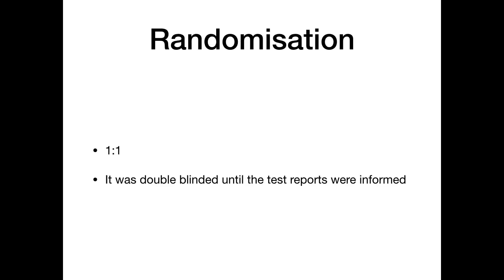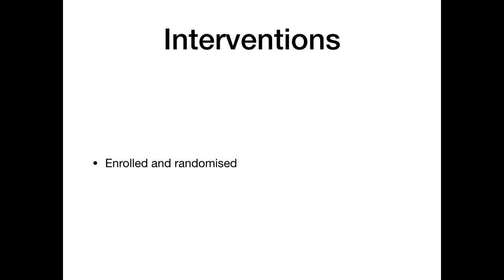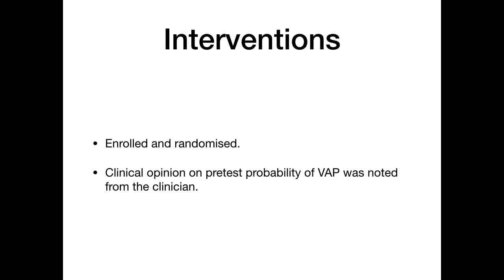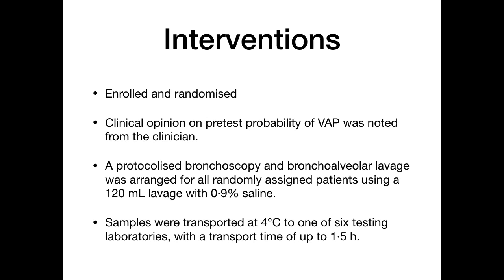Randomization was performed on a 1:1 basis and it was a double-blind trial until test reports were communicated to the treating team. Randomization was done via www.sealedenvelope.com. Clinical opinion on pre-test probability of VAP was recorded from the clinician. Protocolized bronchoscopy and bronchoalveolar lavage was then arranged for all randomized patients using 120 mL of 0.9% saline lavage. Samples were transported at 4°C to one of six testing labs with a transport time of up to 1.5 hours.